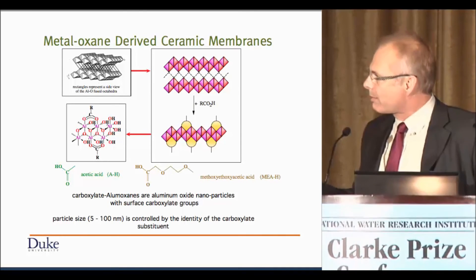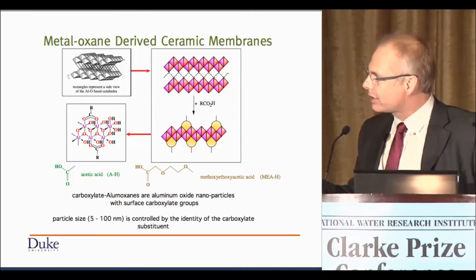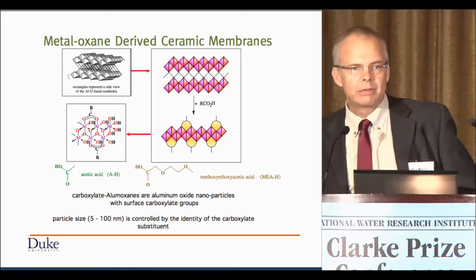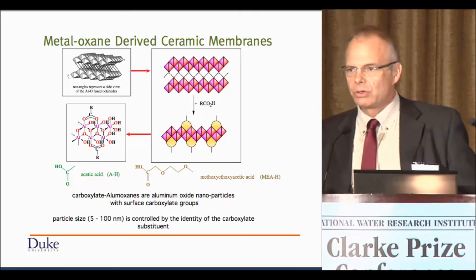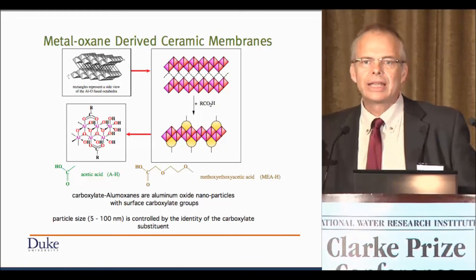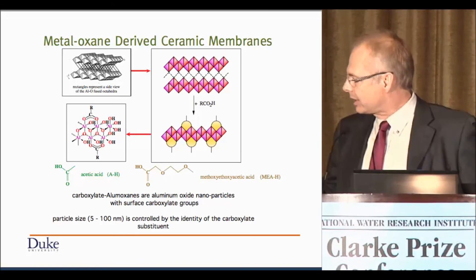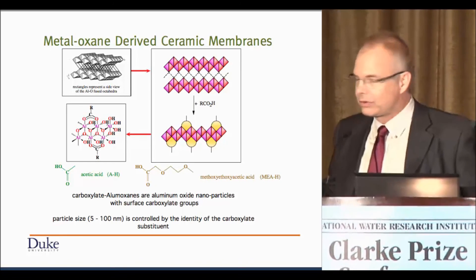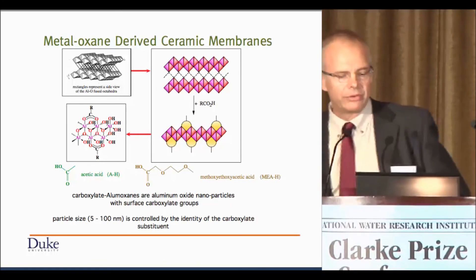This actually combines one of the other strategies I'd mentioned: templating. You could deposit these nanomaterials into a latex template — latex particles form the template, you deposit the small nanomaterials around it, sinter it, burn off the latex, and you end up with this sort of interesting-looking structure. And you can do other things with this.